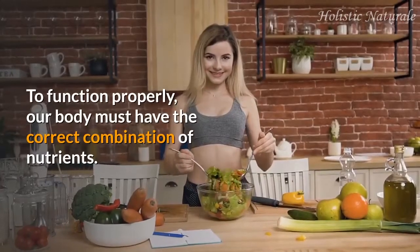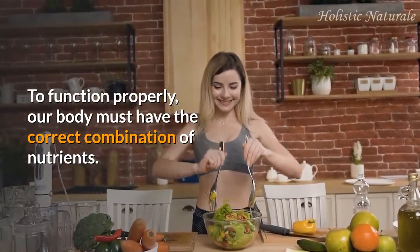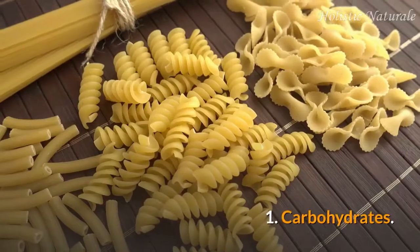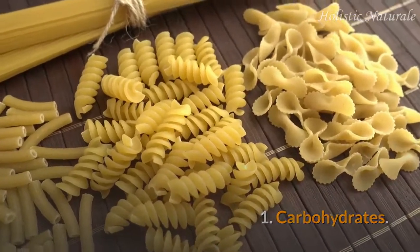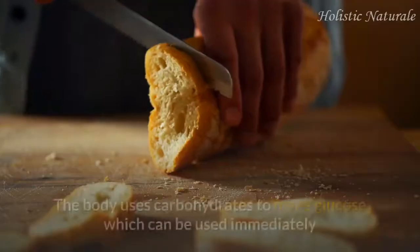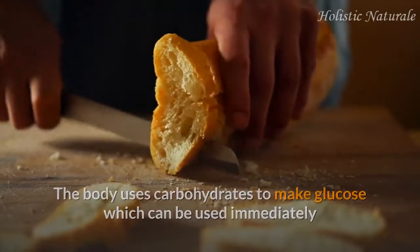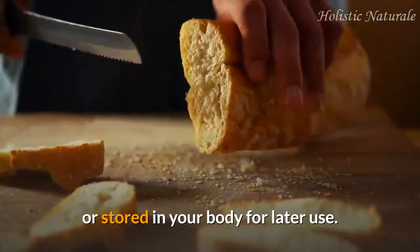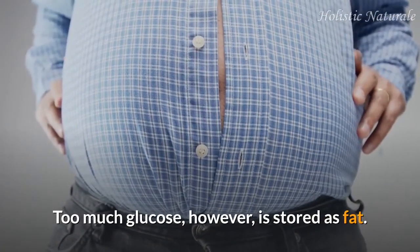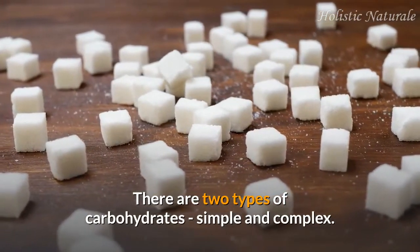To function properly, our body must have the correct combination of nutrients. These nutrients can be divided into the following groups. 1. Carbohydrates: these are the primary source of energy in your diet. The body uses carbohydrates to make glucose, which can be used immediately or stored in your body for later use. Too much glucose, however, is stored as fat. There are two types of carbohydrates: simple and complex.